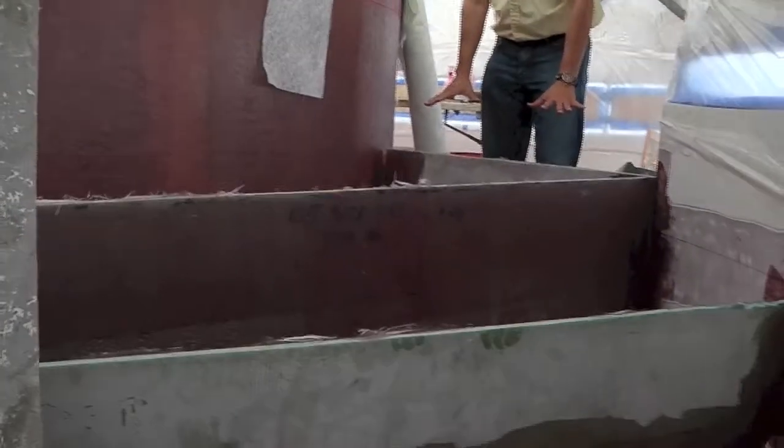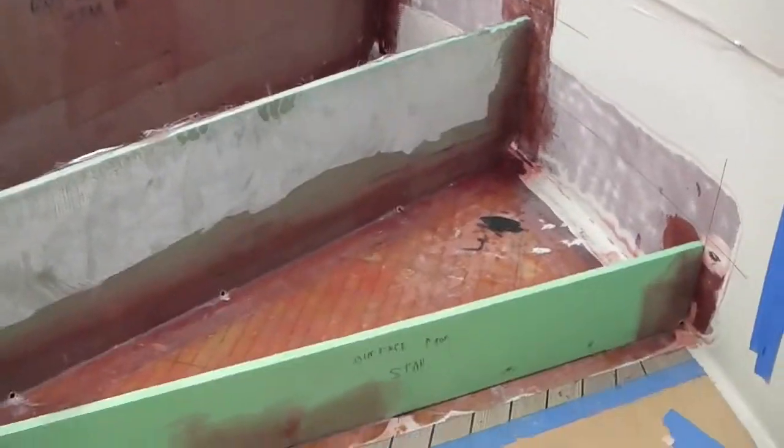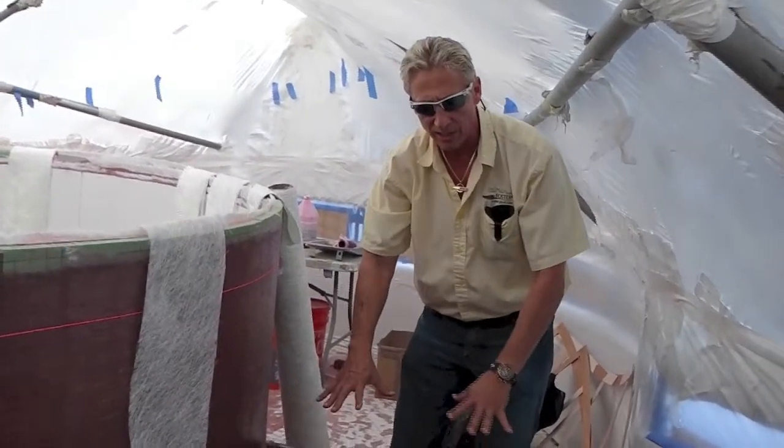If you can see what we've got here, we've got the basic structure right now for our steps that are going to go up to the hot tub — one, two, three steps. You're going to have an access door there to make sure you can service all the plumbing for the hot tub, and a little bit of storage here in the steps.